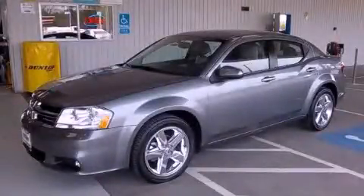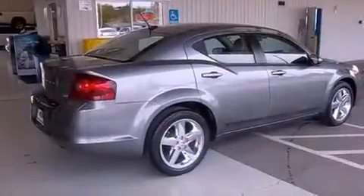This is a 2011 Dodge Avenger. It has a 3.6-liter six-cylinder engine and a six-speed automatic transmission.